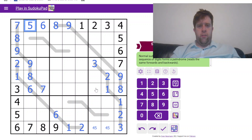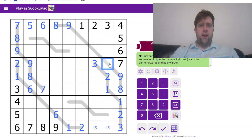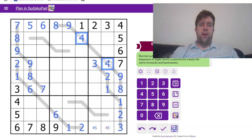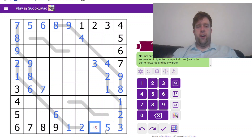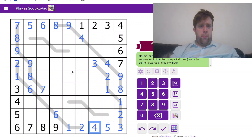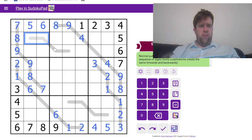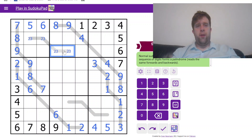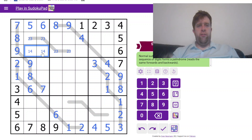Now I can probably do the same thing along here — I sure can. That's a four-five, that's a four-five, because that digit has to go there in that box. It also has to go there along the palindrome, which means that's four, five, and four. What are these two digits? I need to place one, two, three, four in that box. I have one and four here, meaning this has to be two and three. Two and three — I like the sound of that. And that is one and four.